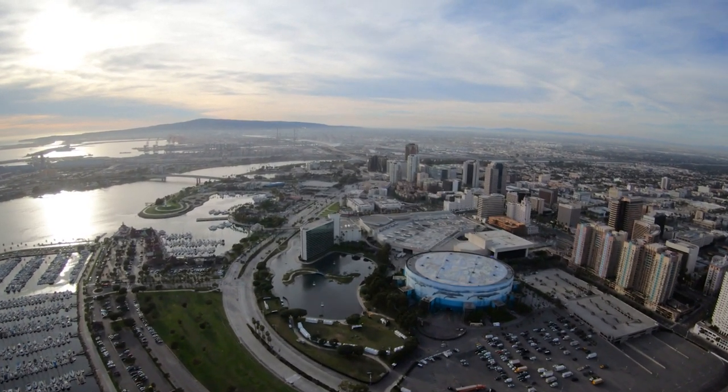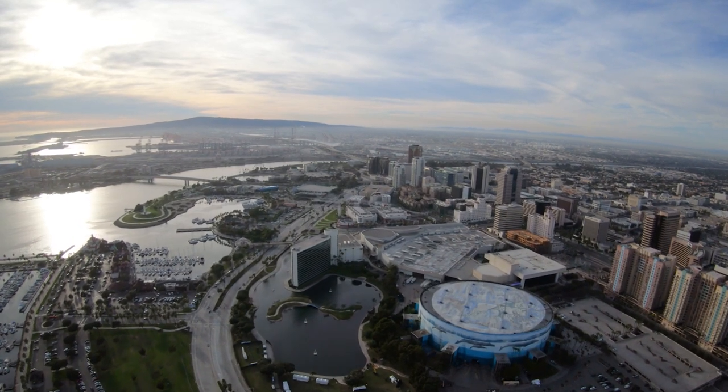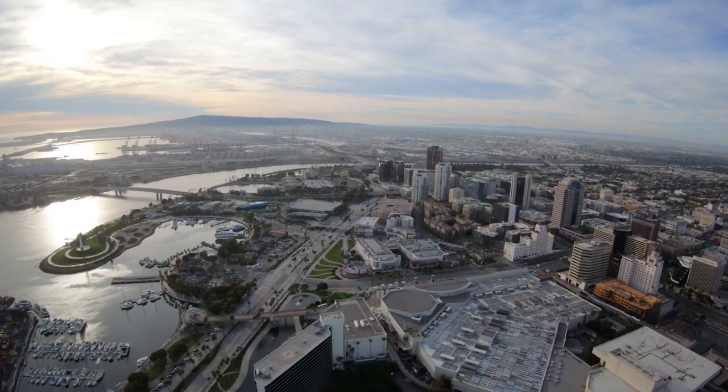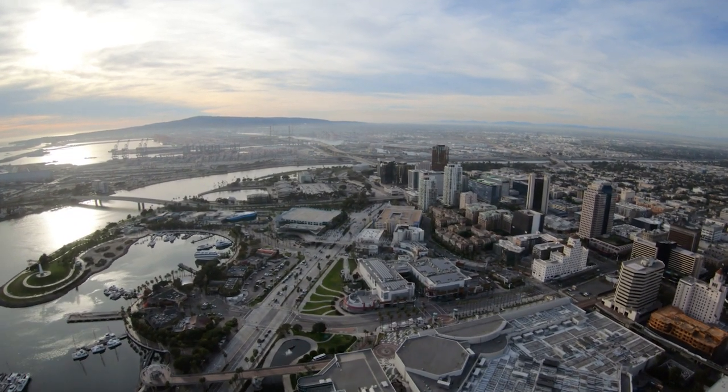What a fun place to live! If you want to find out more about this property or arrange a private viewing, please reach out — and who knows, this could be your next home.